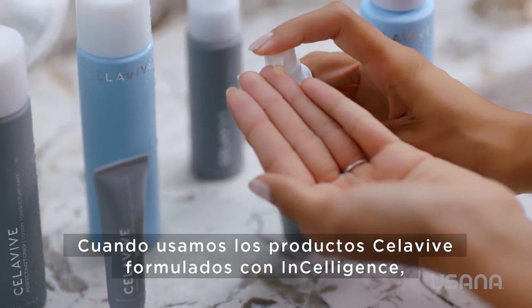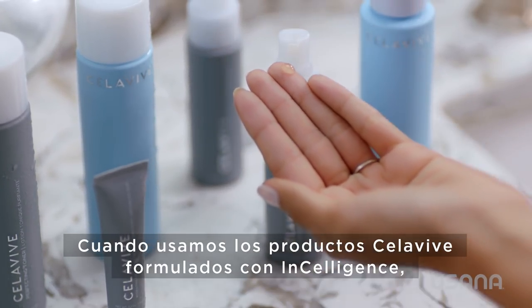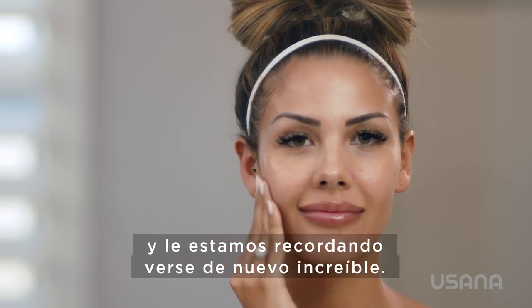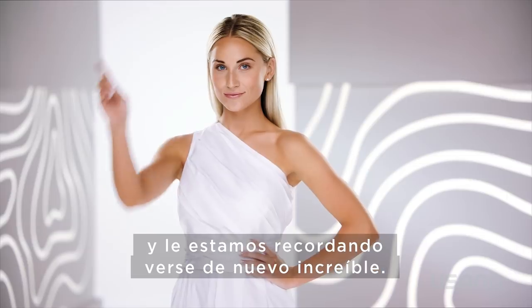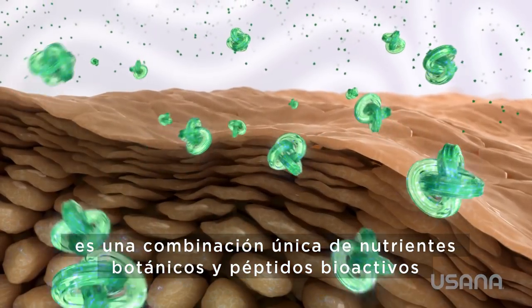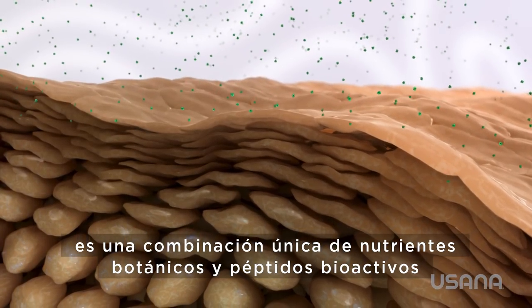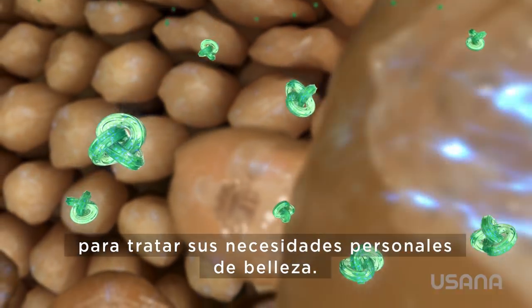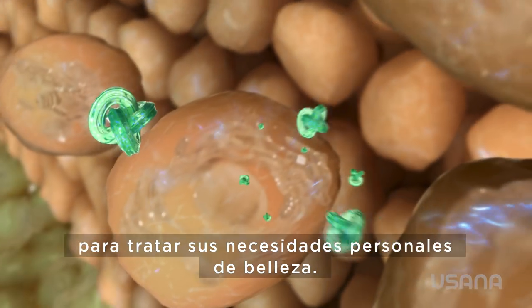When you use Cellevive products powered by InCelligence, you are having a conversation with your skin and reminding it to look amazing again. The Cellevive cell signaling complex is a unique combination of botanical nutrients and bioactive peptides that talk to your skin cells to target your unique beauty needs.